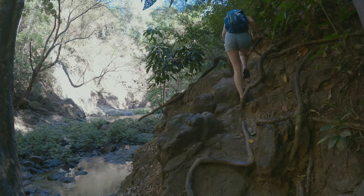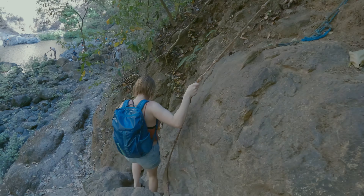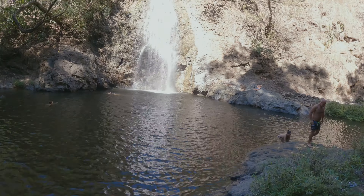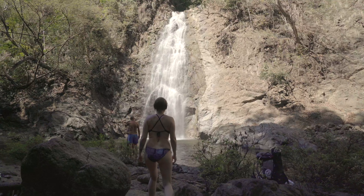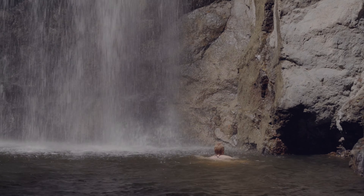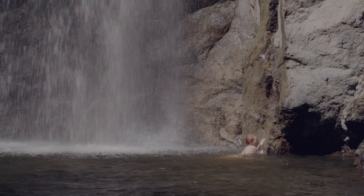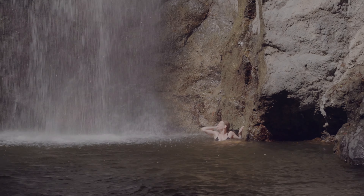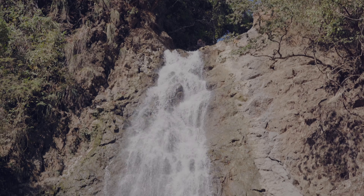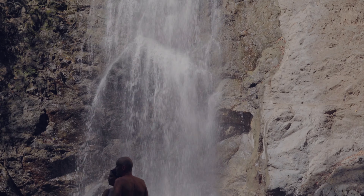It was a rocky hike, but there were plenty of routes and ropes to hang on to. It was pretty quiet when we arrived in the morning, but it got busier as the day went on. The water was so cool and refreshing, and after the hike, it felt so good. It was a great way to spend our afternoon before heading out to enjoy the weekend nightlife.